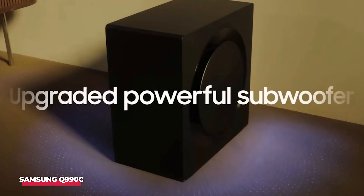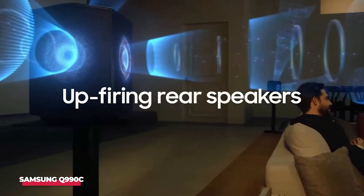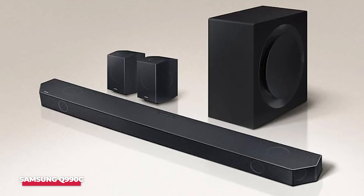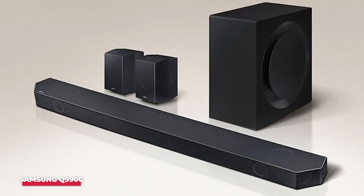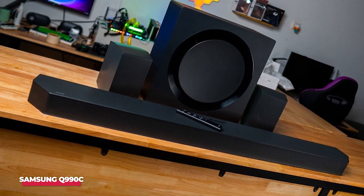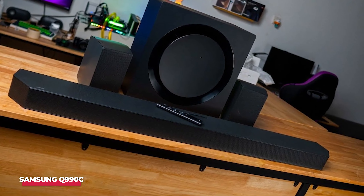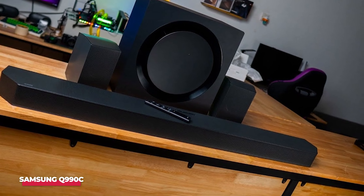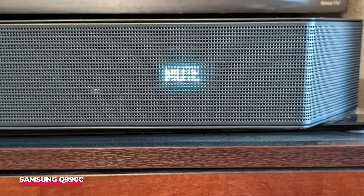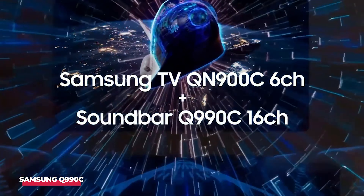Moreover, the SpaceFit Sound Pro room calibration system optimizes the audio mix based on your space, and is compatible with Samsung QLED and OLED TVs from 2023 onwards. Even for users with non-Samsung TVs, the Q990C's design and technology make it an attractive wireless surround sound option. Its soundbar, subwoofer, and two satellites all connect wirelessly and feature a total of four up-firing drivers to handle height effects from object-oriented immersive audio formats like DTS:X and Dolby Atmos. The rear satellite units deliver sound from three directions — front, top, and side — for an enveloping audio experience.